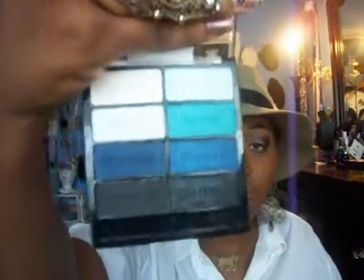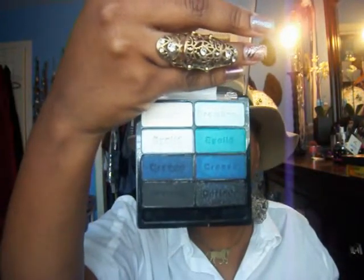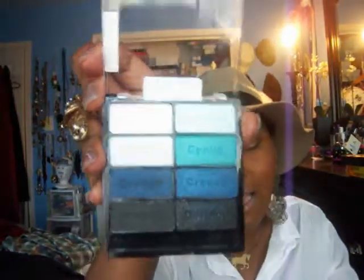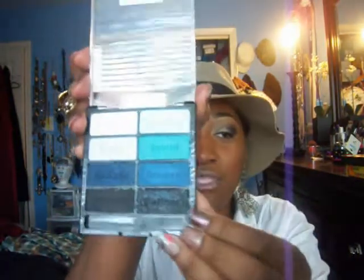Now the next one is Blue Had Me at Hello, which is obviously the blue palette. I love this — I love these. This is Teal Pigment right here by MAC. I think this one or this one might be Deep Truth — one of the two darker blues. Now this one has — it's similar to the one in Spoiled Brat, the black with the silver, but this one seems to have some blue shimmer as well.